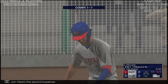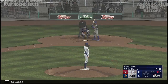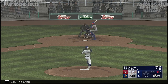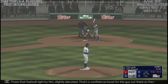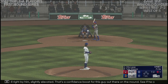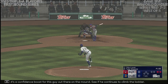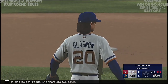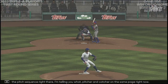Here's the second baseman, Otto Lopez. The pitch — and one and two. Through that fastball right by him, slightly elevated. That's a confidence boost for this guy out there on the mound — see if he continues to climb the ladder. Swings through that — and it's a strikeout! Two down. Really love the pitch sequence right there. Pitcher and catcher are on the same page right now.